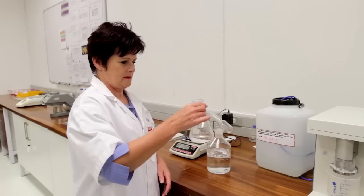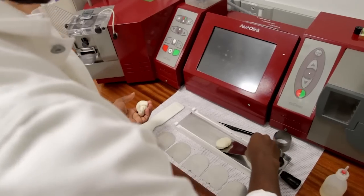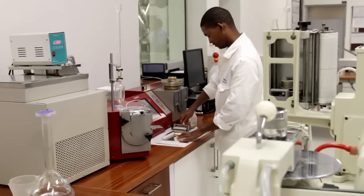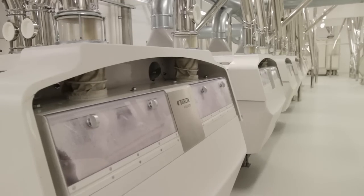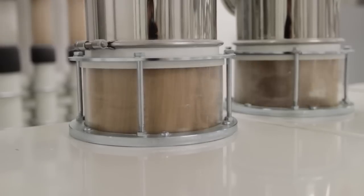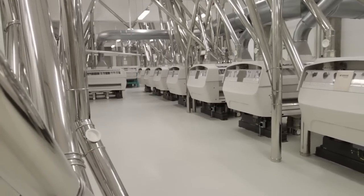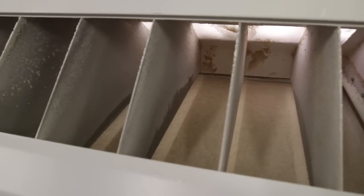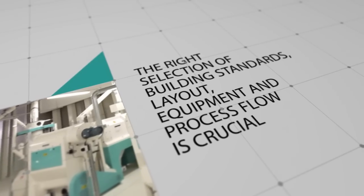Tiger Brands continuously strives to be the leader in its respective categories. This is why we ensure that our plants are durable and deliver improved yields, improved efficiencies, as well as the highest hygiene standards. These high standards and quality are of critical importance to our success, which in turn means success for our Albany bakeries. Therefore, the right selection of building standards, layout, equipment, and process flow is crucial.